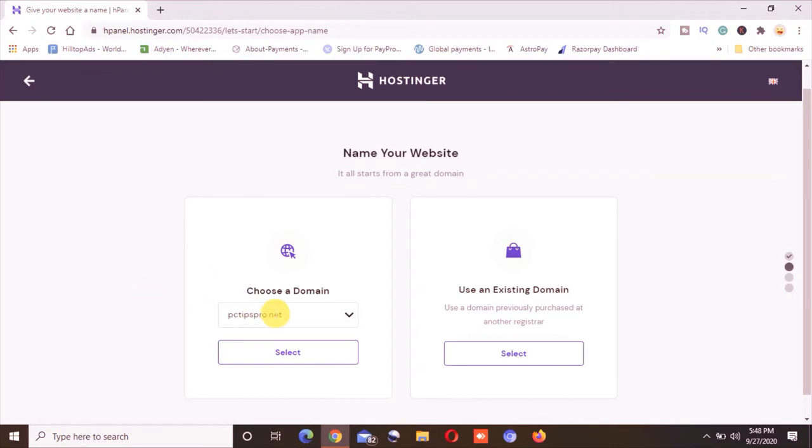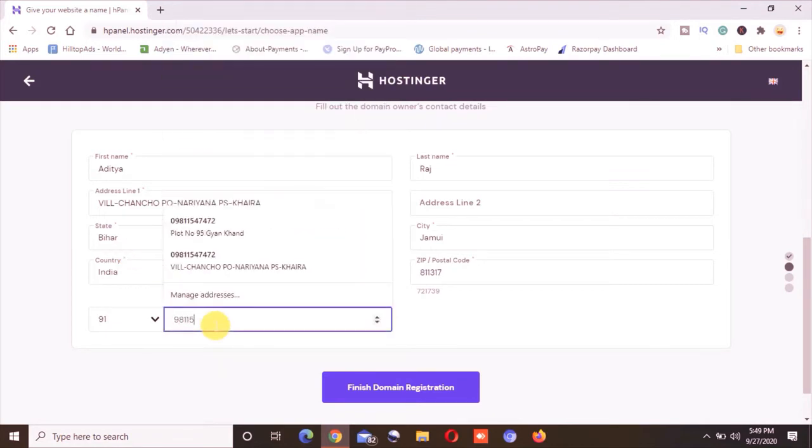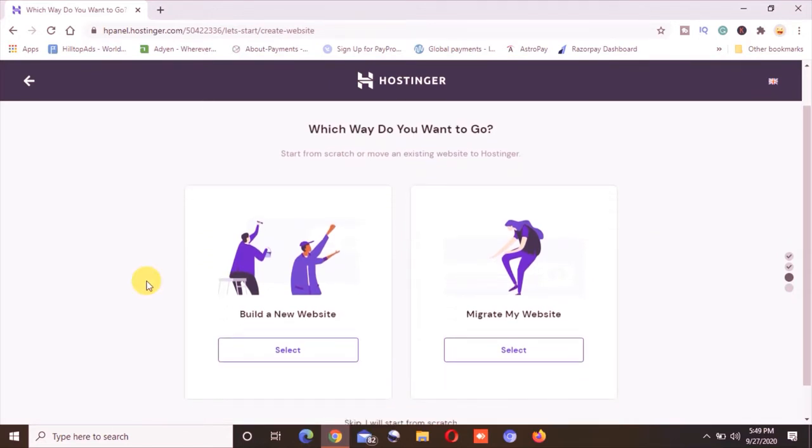When I clicked on the continue option, it automatically detected the domain I purchased with Hostinger — this is the only domain I have. I will go ahead and select this domain. Now it is asking for billing information, which I already have. I will just mention my phone number and click on 'Finish Domain Registration.' The domain is now registered and the billing information is set up.